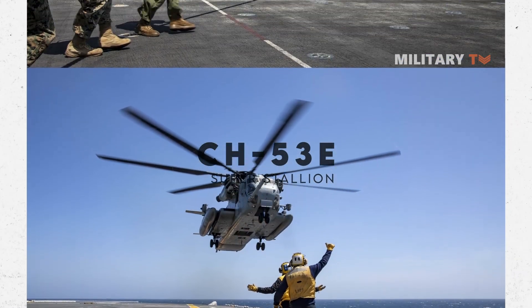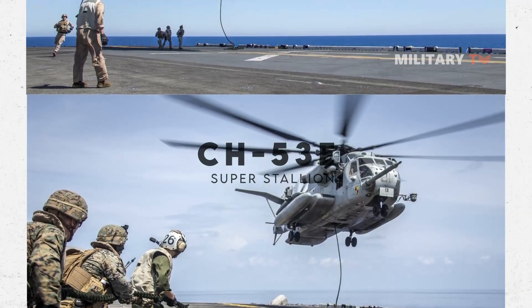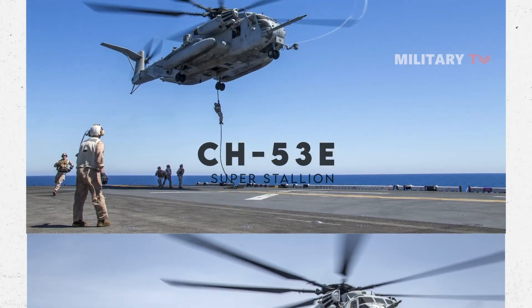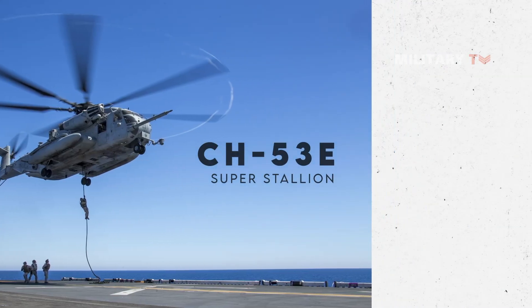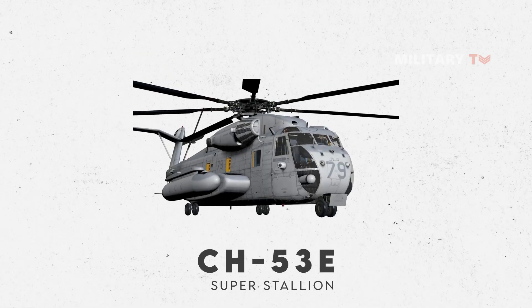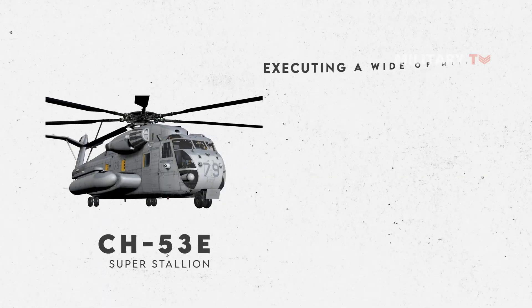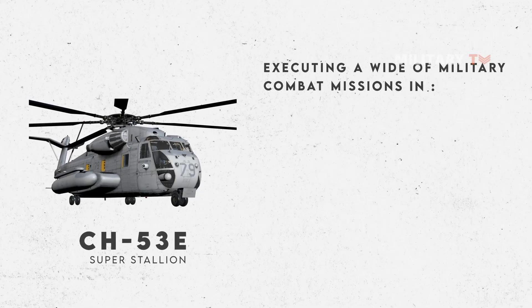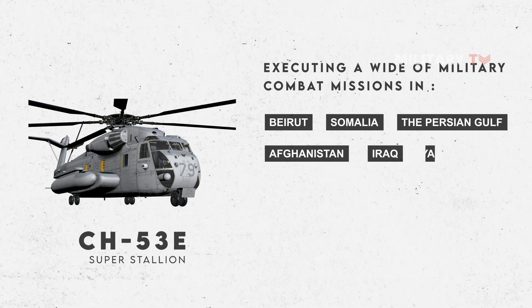The CH-53E Super Stallion is capable of swiftly delivering personnel and equipment from ship to shore, allowing amphibious assaults to be launched, logistics and maintenance to be facilitated, sustainment and supplies to be provided, and the warfighter to be equipped for mission accomplishment. For more than 30 years, the Marine Corps Super Stallion has been a workhorse across the world, executing a wide spectrum of military combat missions in Beirut, Poland, Somalia, the Persian Gulf, Afghanistan, Iraq, and Libya.